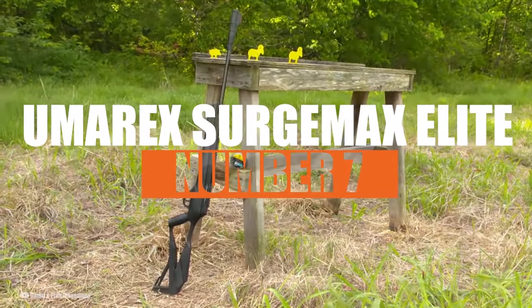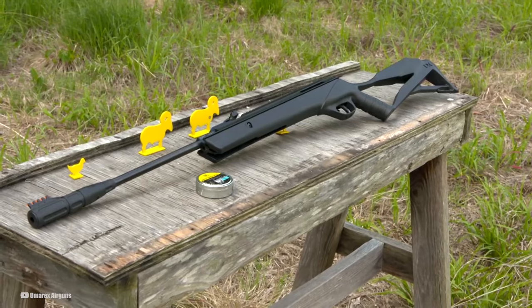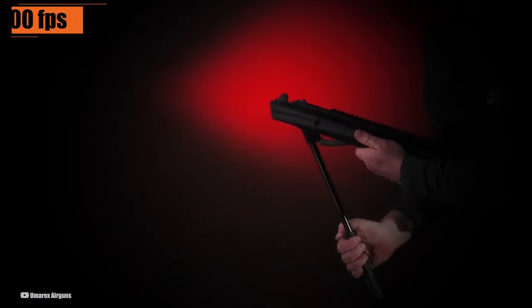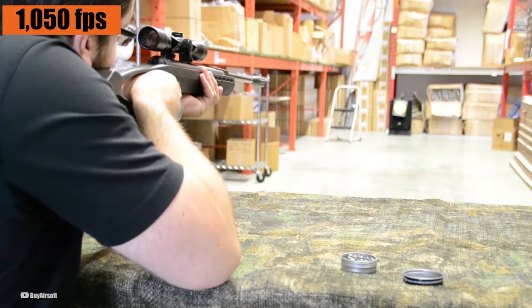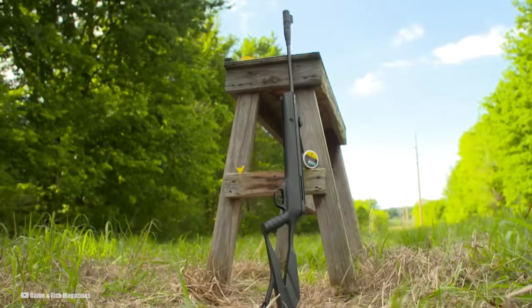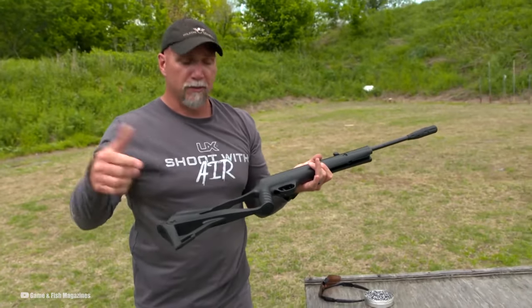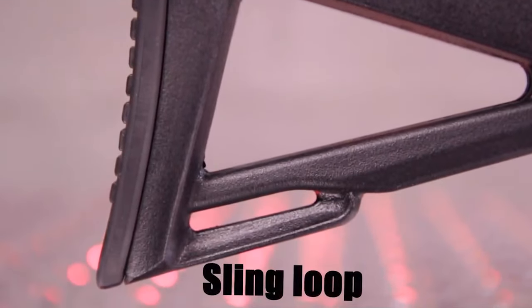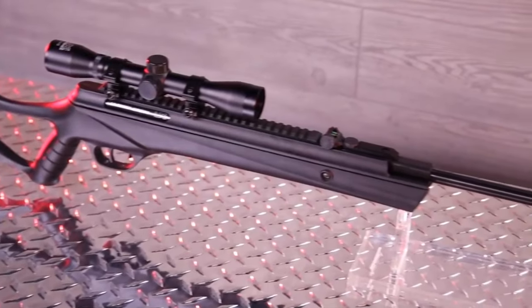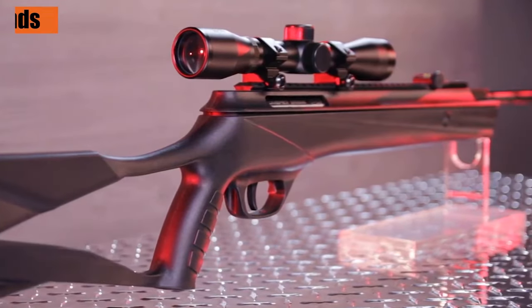Number 7: the Umarex SurgeMax Elite. Powered by Umarex's TNT gas ram, it hits a muzzle velocity of 1,200 FPS with alloy pellets and 1,050 FPS with 7.0-grain lead pellets in .177 caliber, generating 17 foot-pounds of energy. The rifle comes with a skeleton-style synthetic black stock that's ambidextrous, and the pistol grip has a steep rake with texture for a solid grip. It's got a sling loop and a rubber butt pad for comfort, plus fiber optic open sights with the rear sight adjustable for elevation and windage. The two-stage trigger with automatic safety is a nice touch, and the whole thing weighs about 7 pounds and is just over 45 inches long.